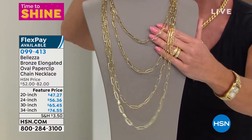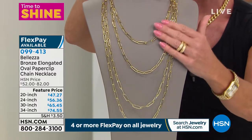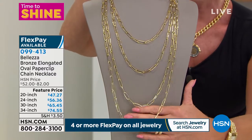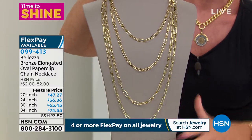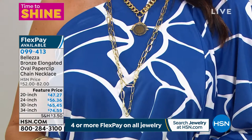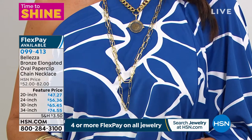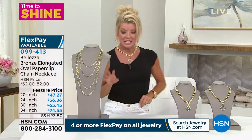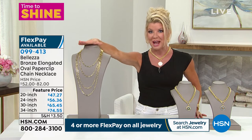The paperclip link — we've seen a lot in the 18 inch, but this is the first time ever featuring 20 inches. We also have the 24 inch, the 30 inch, and for the very first time, 34 inches. For our Time to Shine event, all jewelry has four monthly flex payments. It doesn't matter what length you choose — with flex pay it's under $20 and we'll ship it right out to you.